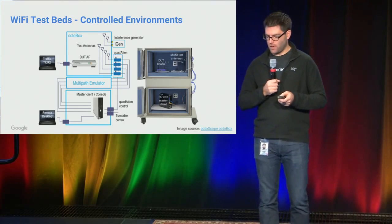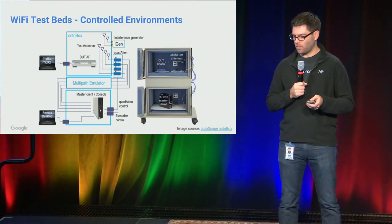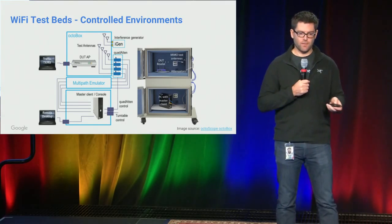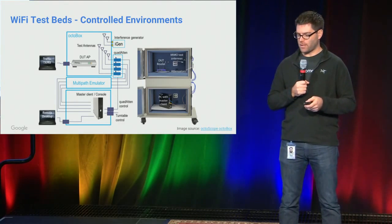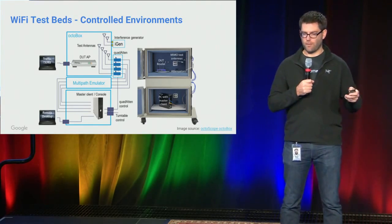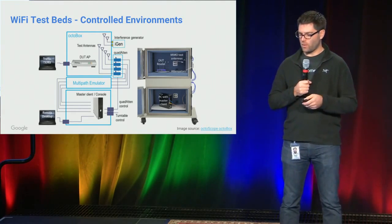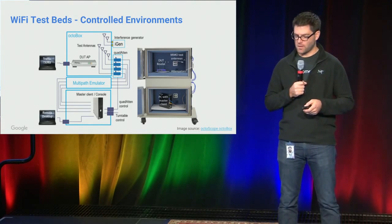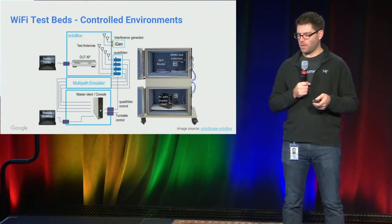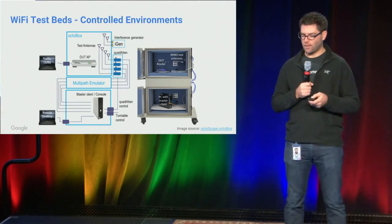Another more recent addition to our lab is the Octabox. This is our effort towards a very controlled environment. This equipment gives us a couple of different levers. One is an attenuator: we put a router in one chamber and the device under test in a second chamber, and we can vary the attenuation in a very controlled manner. It also has a multipath emulator which simulates the real-world interference and echoing that happens in a room from an AP to a device. And it also allows some level of interference generation to inject into the box. It's primarily an experimental setup which allows us to validate, for example, when we get a new Wi-Fi driver, that the quality is there.